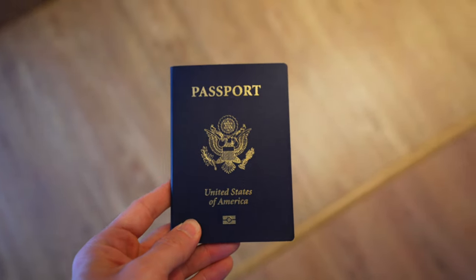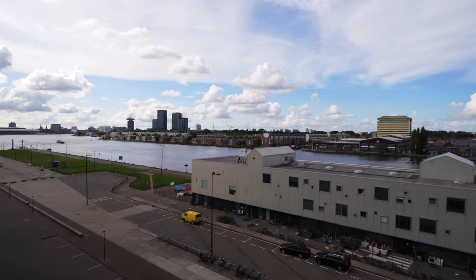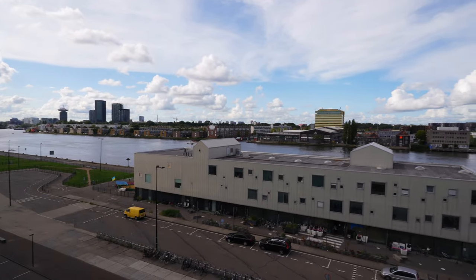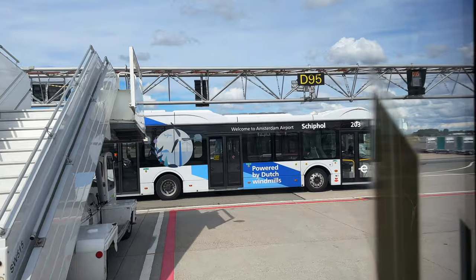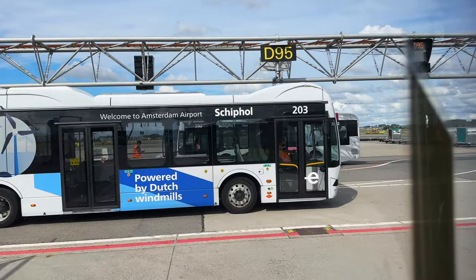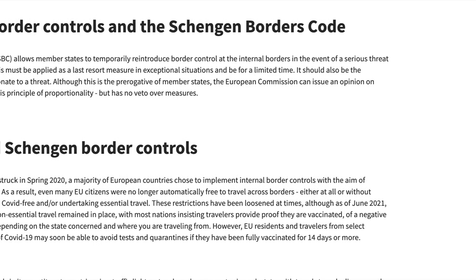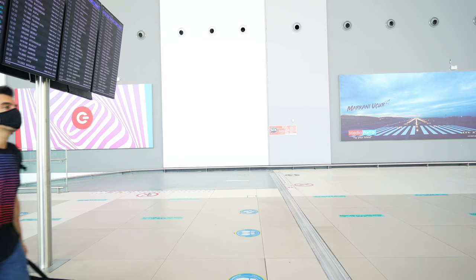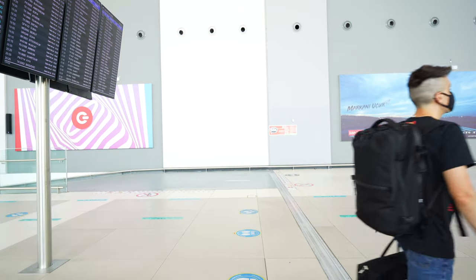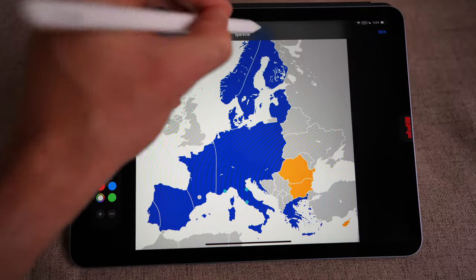That's typically why you'll only go through passport control when you first enter the Schengen area. Let's say you fly into Berlin and then leave the Schengen area from Amsterdam — between flying from Germany to the Netherlands, you won't go through passport control. Each Schengen country in times of serious threat can impose border restrictions temporarily, like they did during the COVID-19 pandemic, but overall it means if you're in one of these countries, you have border-free access to the others.